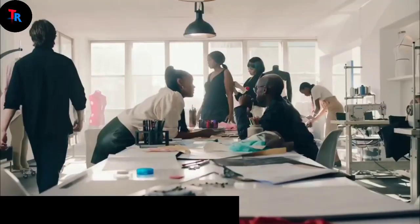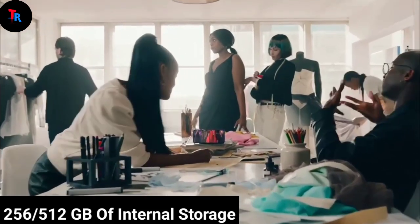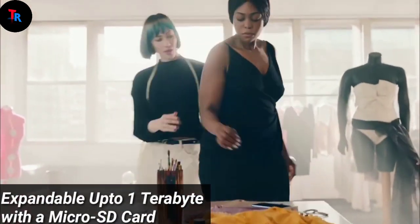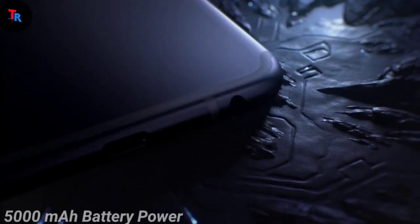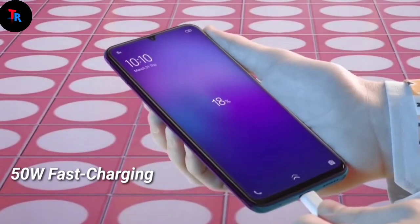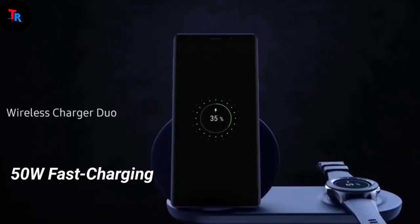For storage, the phone is coming with 256 or 512 gigabytes of internal storage, which is expandable up to 1 terabyte with a microSD card. There is also a huge 5000 milliampere battery with 50-watt fast charging.